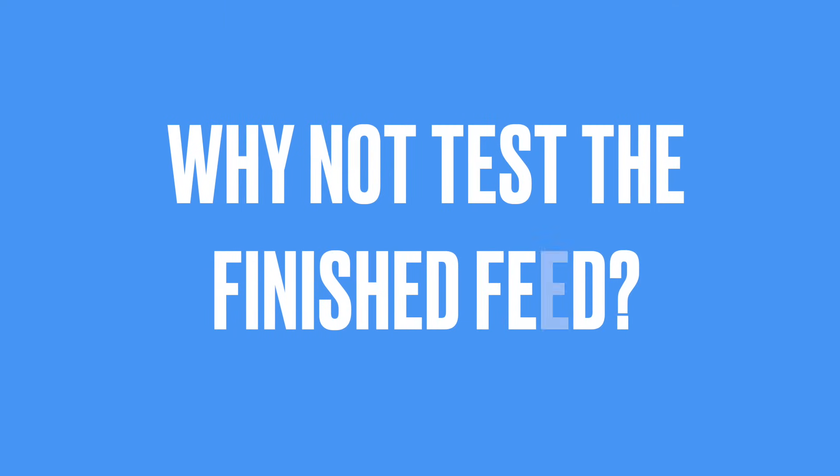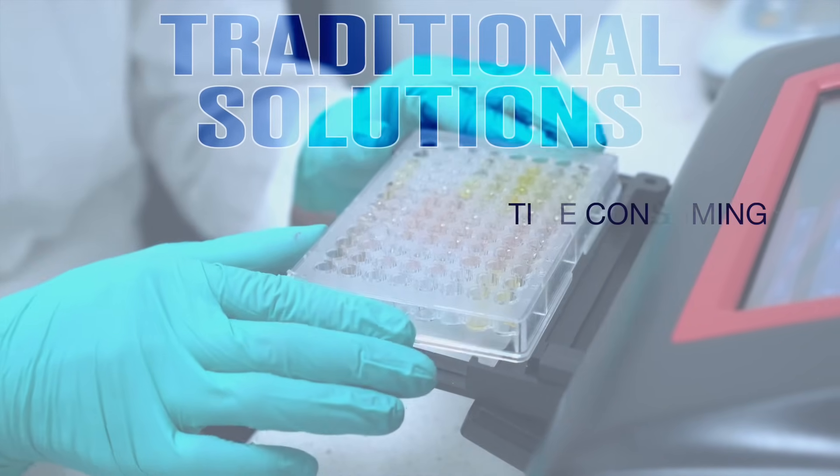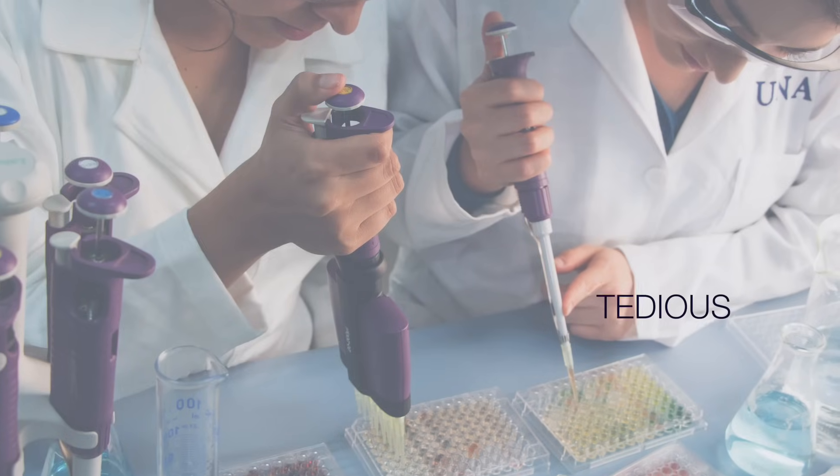The complexity of finished feed has made it difficult for most technologies to be used on site. This has meant that feed producers need to rely on contract labs or invest in expensive equipment and skilled technicians to get the results they need for their finished products.